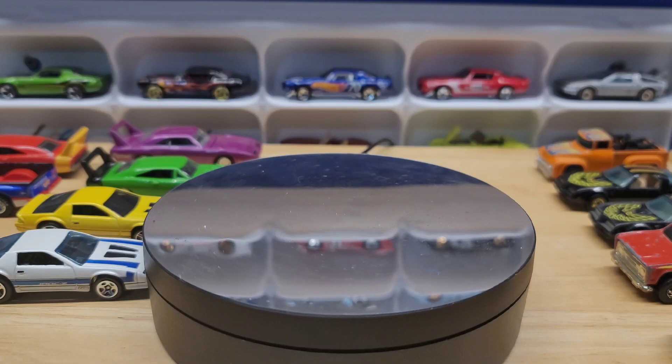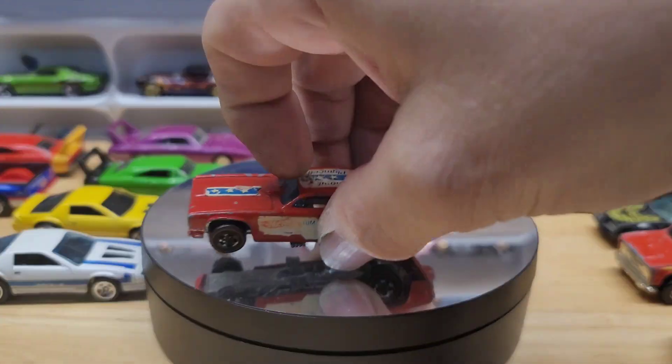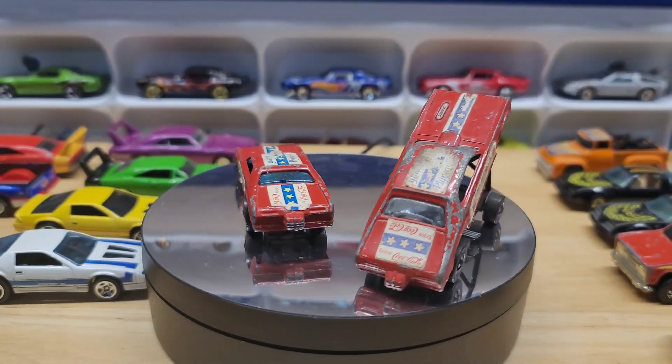Here are some old dragsters — red lines. These are real red line cars that I bought cheap because they're not in great condition, but something about a car that's been played with is appealing to me.